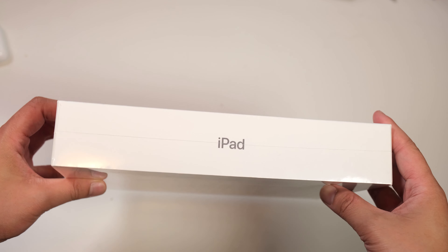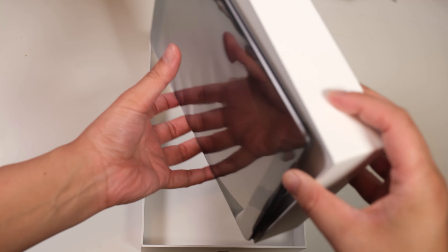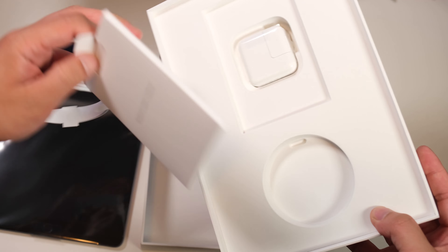So I'm just waiting to hear back, but in the meantime I have been using it and setting it up. Anyways, let's get to the unboxing. Inside the box we have the iPad, the lightning cable, the USB power adapter, and the typical Apple documentation that you receive with any of their products.